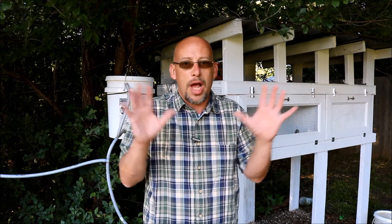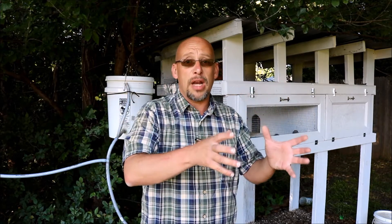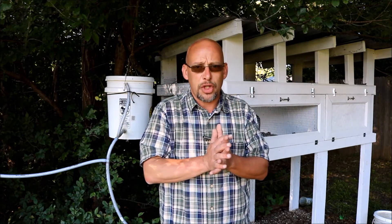Whether getting vet help is worth it with Coturnix quail is up to you. But here's the thing: don't eat the meat or the eggs if you've got your birds on antibiotics. You need to give them a period of time after they're off the antibiotics before you start eating the meat or eggs. The length of that period depends on what antibiotics you're using. Also, don't leave them on antibiotics all the time, because any bacteria you're treating could develop immunity to that antibiotic and it just won't work anymore.